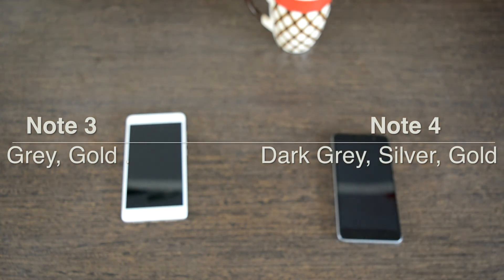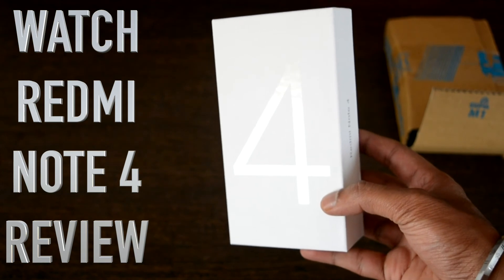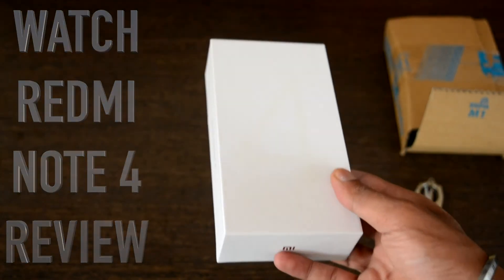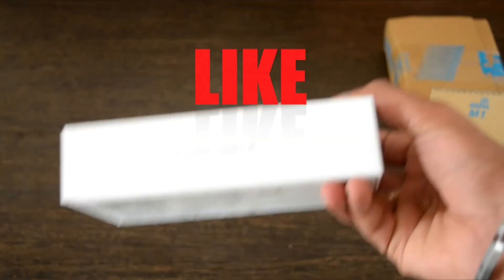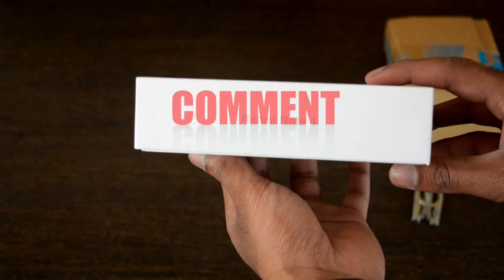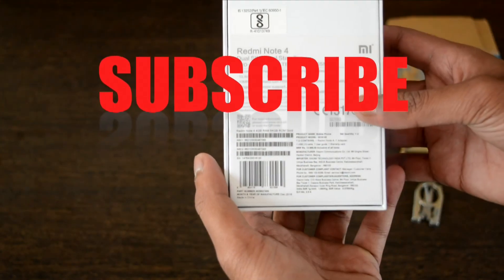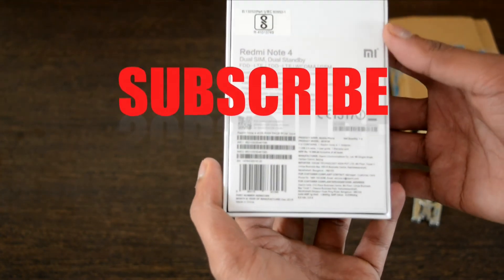That was our comprehensive comparison of the Redmi Note 4 and the Redmi Note 3. Do let us know your opinions in the comments, give a thumbs up, share this video, and subscribe to our channel for more interesting videos. Don't forget to press the bell button beside the subscribe button on YouTube to get more updates from our channel.